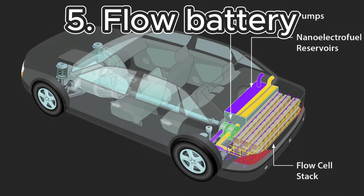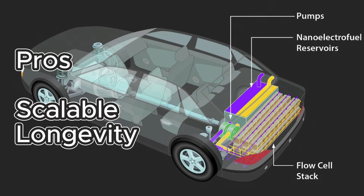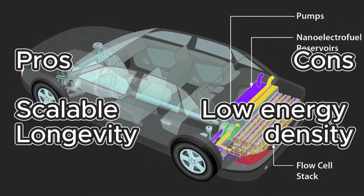The fifth and final emerging battery type is the flow battery. Flow batteries are scalable — that's a good advantage — and they have definite potential for longer lifespan, since limited mileage before replacement has been one of the knocks on lithium-ion. The challenge is that their energy density is lower compared to some lithium-ion batteries.